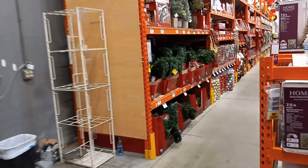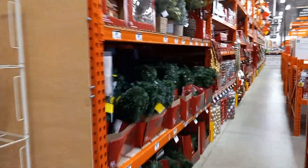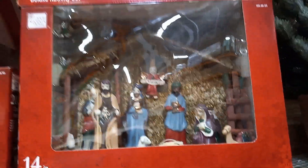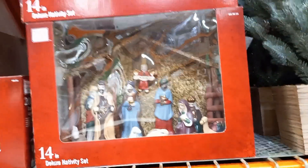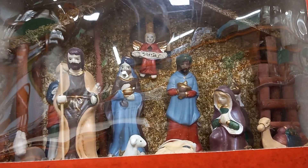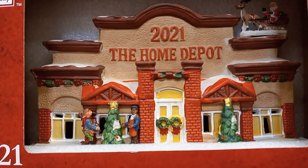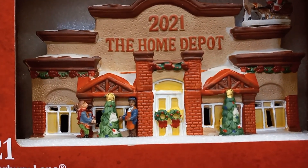Over here we have a nativity scene. It's real pretty — it's behind plastic, hope you can see it. It's $20. And they have a little Canterbury Lane 2021 Home Depot house. This is $9.98.